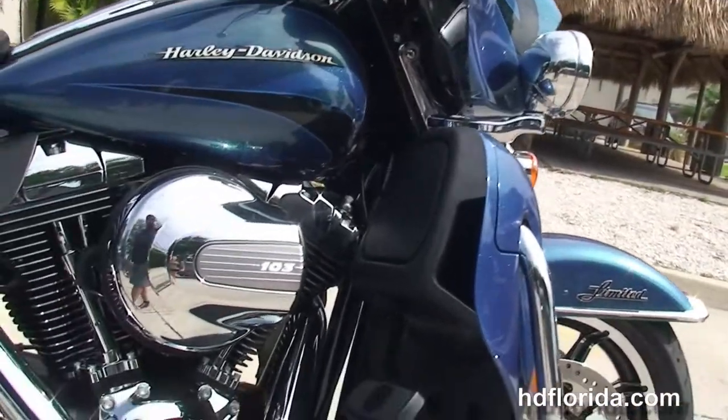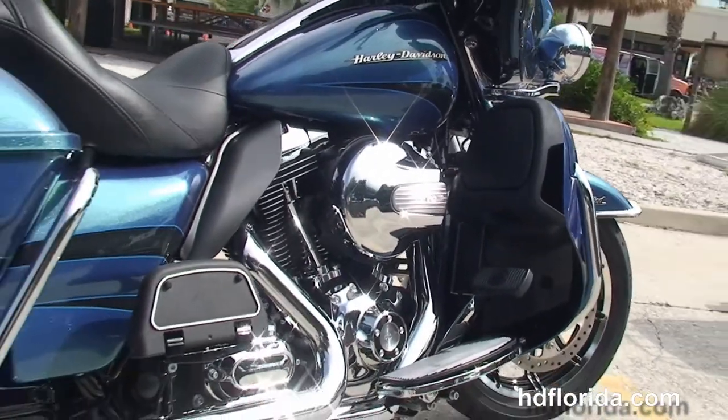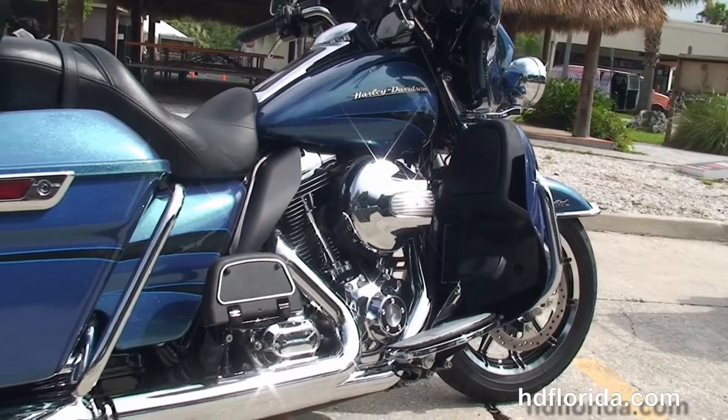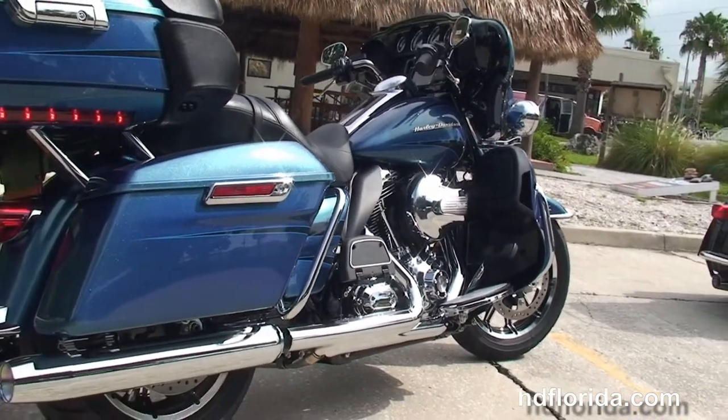You've got the color match lower fairings with the radiators and the fans for the twin cooled, high output 1690cc twin cam engine with a full size rider and passenger floorboards. It's got a 6 speed transmission.